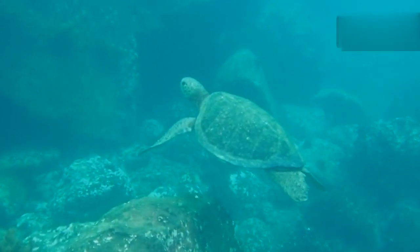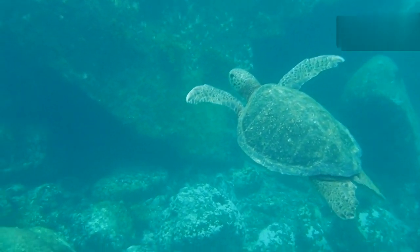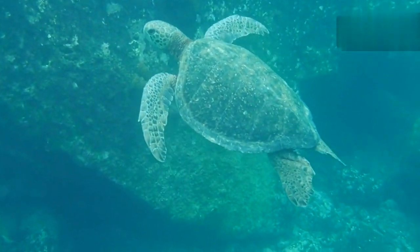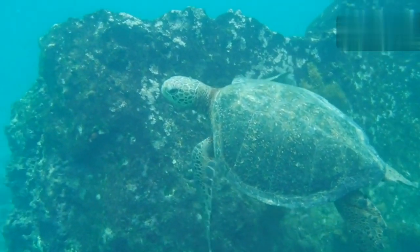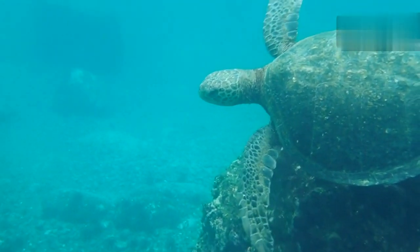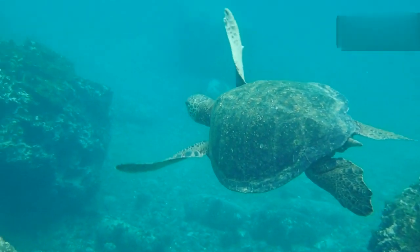One of the most remarkable aspects of turtles is their longevity. Many species can live for several decades, with some individuals reaching over a century in age. This exceptional lifespan is attributed to their slow metabolism, efficient energy use, and the protective nature of their shell.